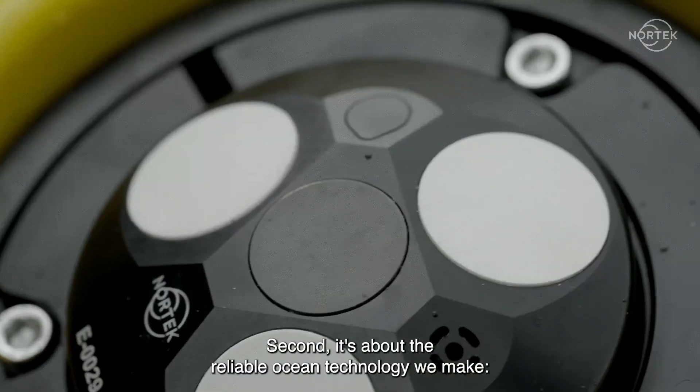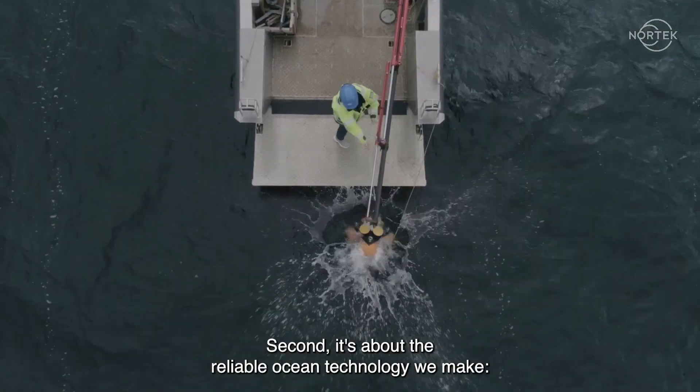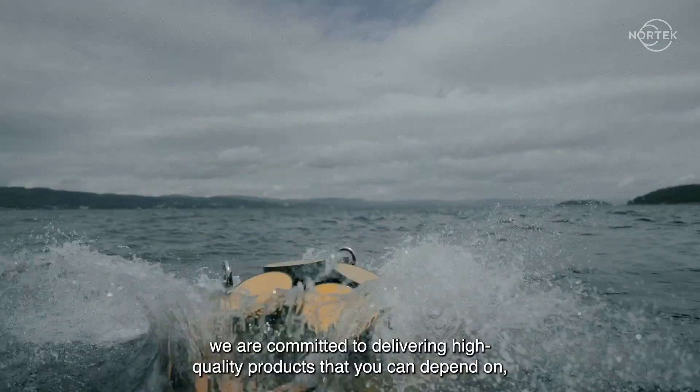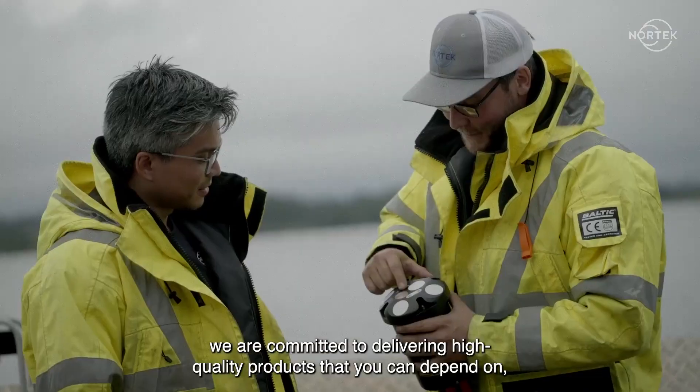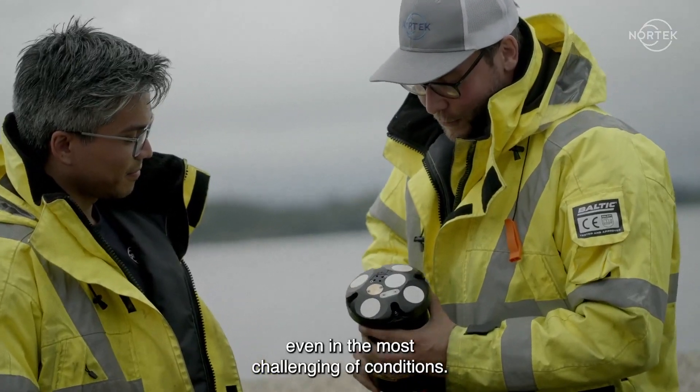Second, it's about the reliable ocean technology we make. We are committed to delivering high-quality products that you can depend on, even in the most challenging of conditions.